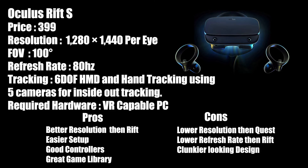Pros: it has better resolution than the original Rift, it's easier to set up, it has good controllers, and a great existing game library. Cons: it has a lower resolution than the Oculus Quest, a lower refresh rate than the original Rift. They did not make any huge advancements with the S aside from its inside-out tracking, but it holds at what is certainly a reasonable price marketed to mainstream users.